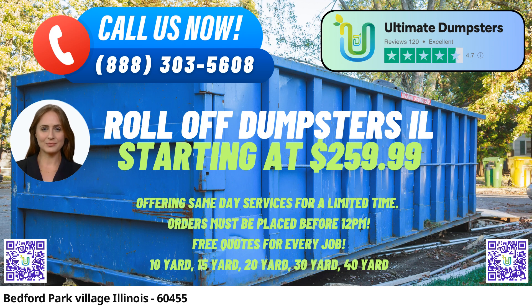10-Yard Dumpster: Dimensions approximately 12 feet long, 6 feet wide, and 4 feet high. Ideal for small-scale projects like home renovations, yard waste removal, and small business waste disposal.